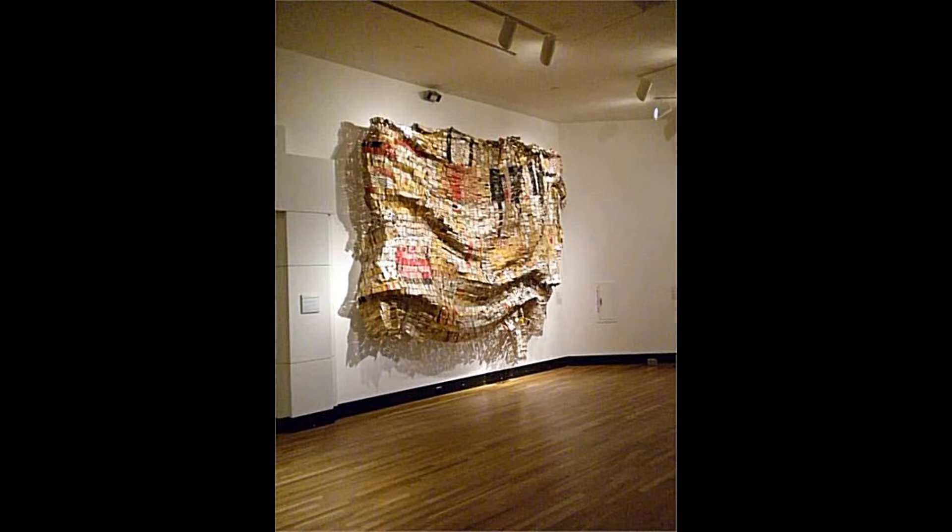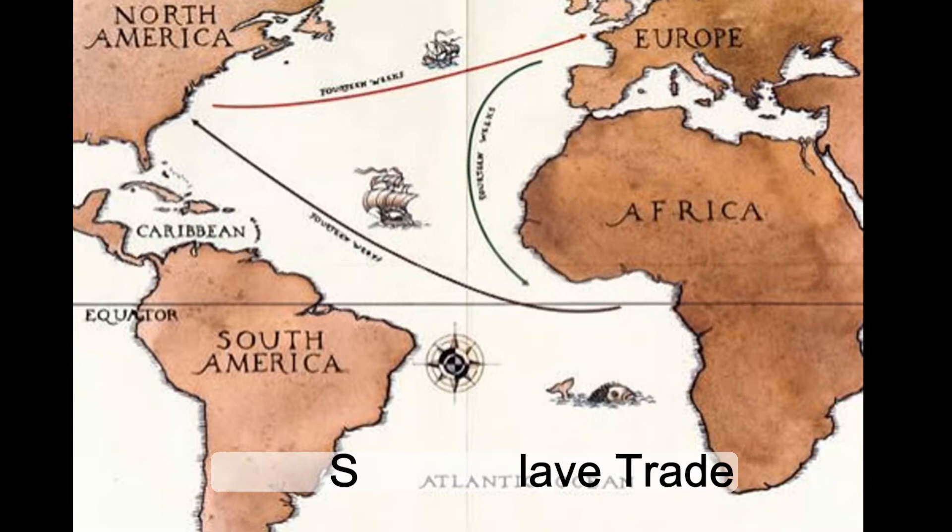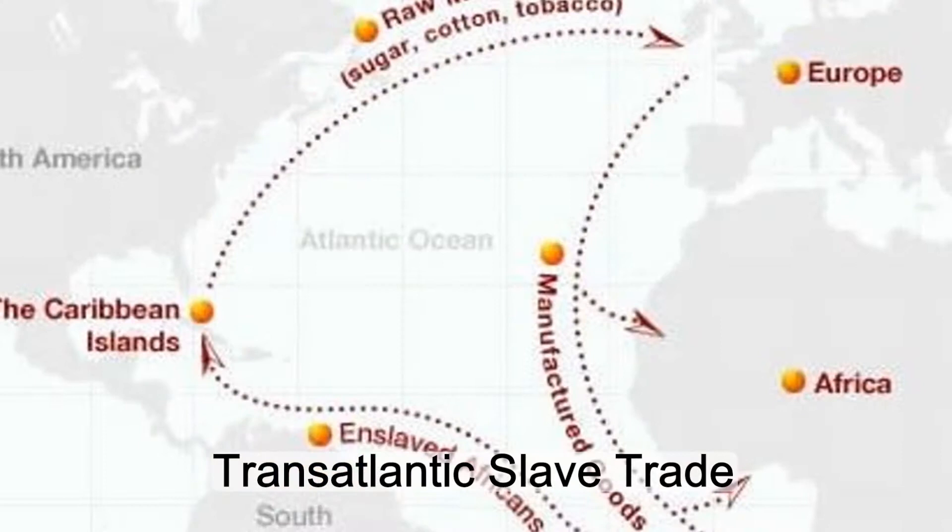Anatsui loved this medium because it reminds viewers of not only his, but many Africans' history. Liquor was brought from Europe to Africa for trade, although it soon became an item used in the transatlantic slave trade. Rum was made in the West Indies and then sent to Liverpool, eventually making it to Africa.